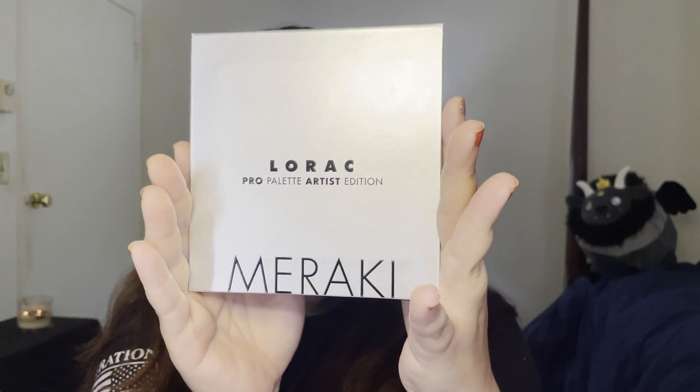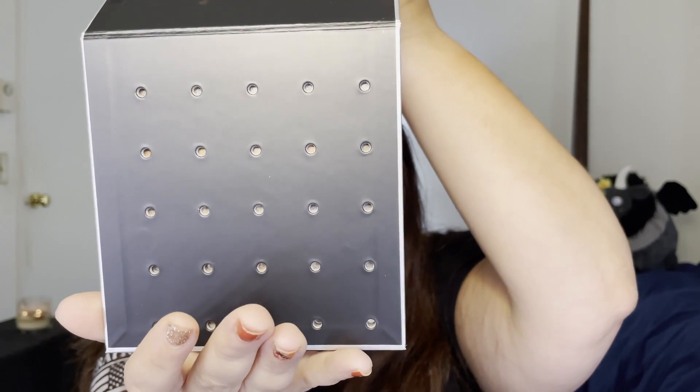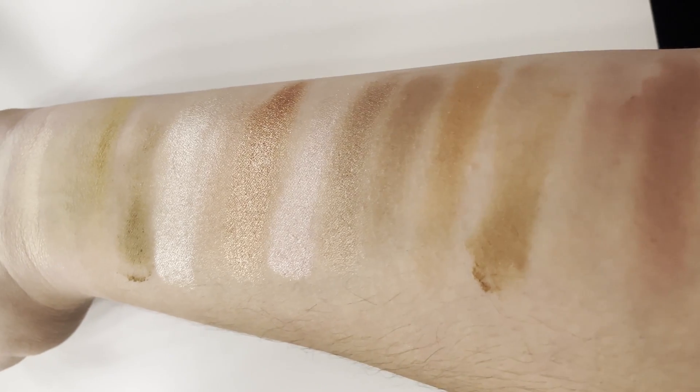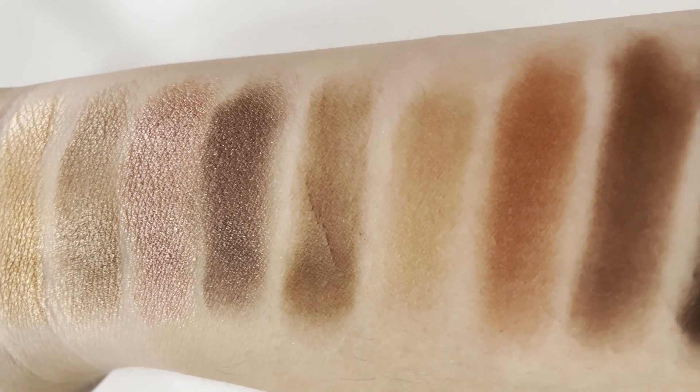We're going to go ahead and open this up. This is the Lorac Meraki — not sure if that's how you pronounce it — and I'm really excited. This is the first time I've ever had something like this: inside you get a card that has all the shades on it, and also a key. The key is so that if you run out of any of the shadows, you can actually pop it out and buy a single to refill the palette. It's the palette that never ends! I'm going to insert a clip of all the swatches and we're just going to get right into it.